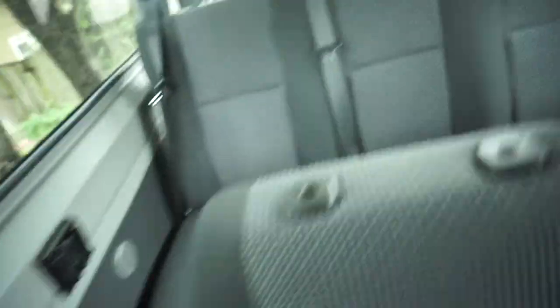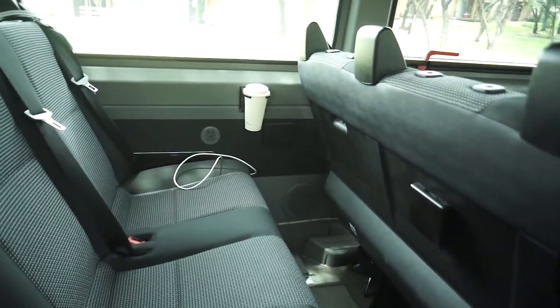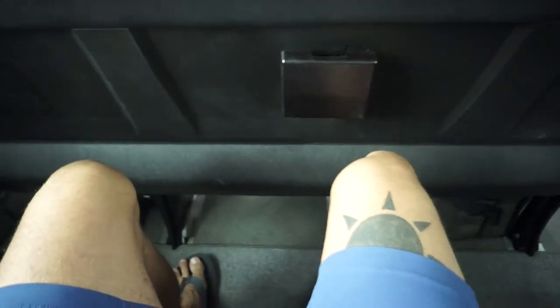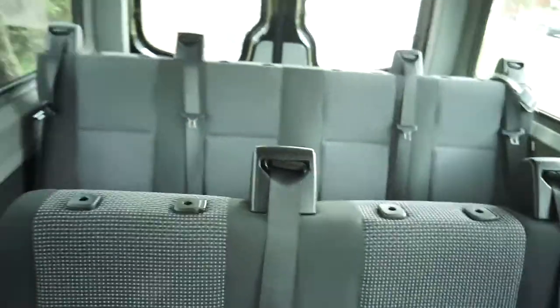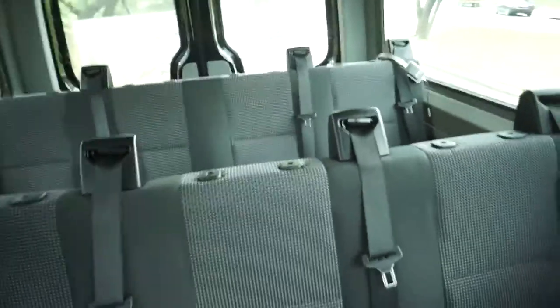Going to the back seat — there's one of those aftermarket cup holder things back here, and there are the speakers. I'm six feet tall and my knees don't hit. It's not like there's a lot of room back here, but you could put four adults back here no problem. You can easily fit seven adults in this van — so it's not just for kids, it's seven adults. Something people like is that each person has their own seat belt, which is pretty cool.